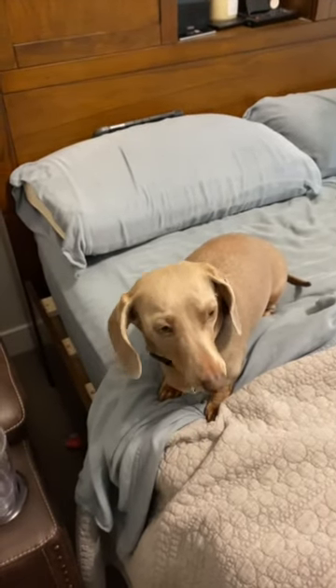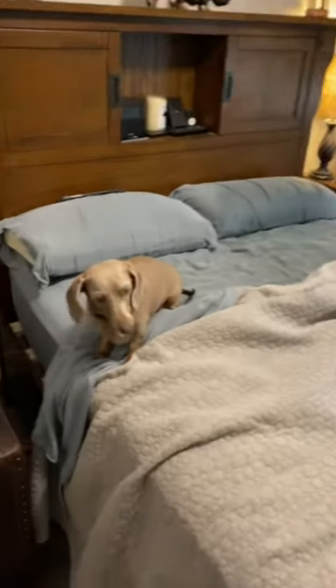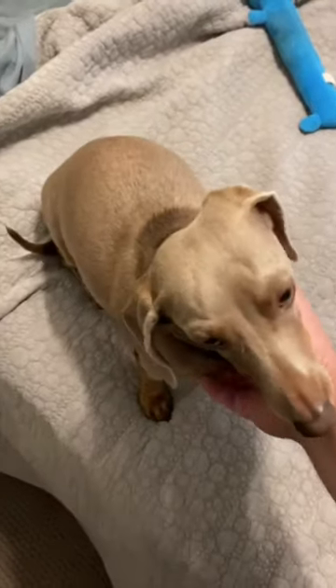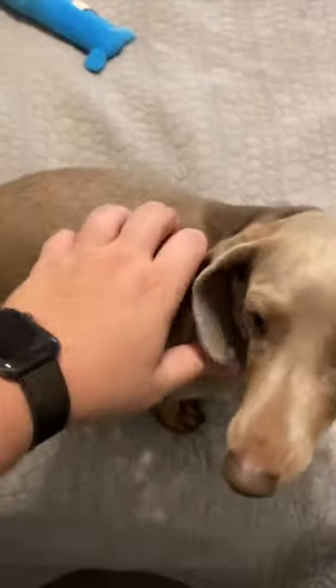Her owner attempts to get things started for the day with a few toys. He is unsuccessful. The owner then goes in to give scratches and love pats to help her get going with her day. It seems to be slightly more successful.